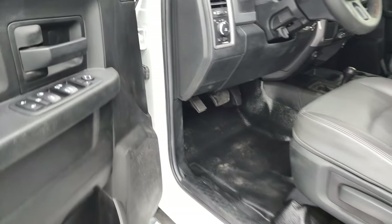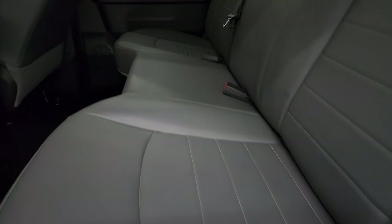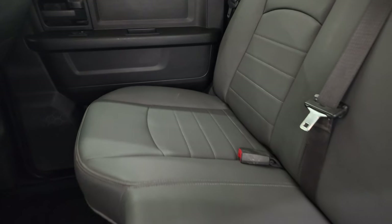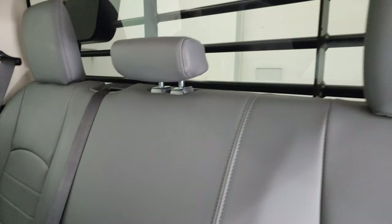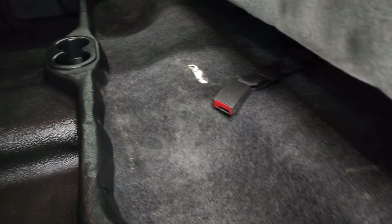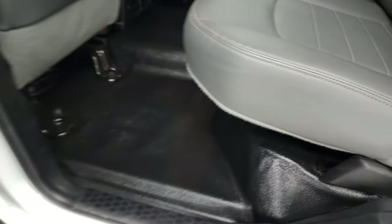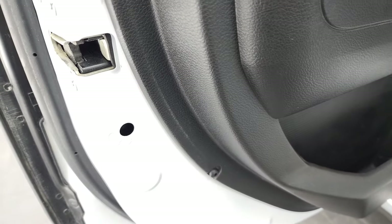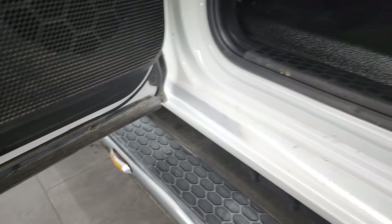Power windows, locks, and mirrors. The back seats are just as clean as the front seats — no rips or tears back here. It does have the LATCH child safety system for any child car seats you may have, a fixed glass rear window, and you do get a little bit of storage underneath those back seats. Child safety locks on the back doors, and the bottoms of the doors all look really good.